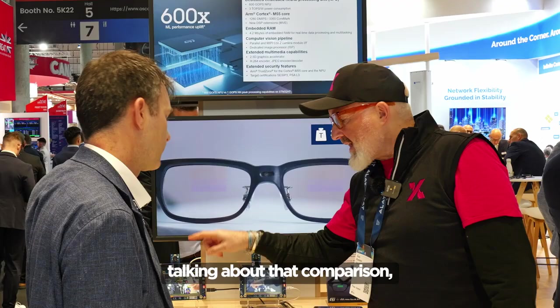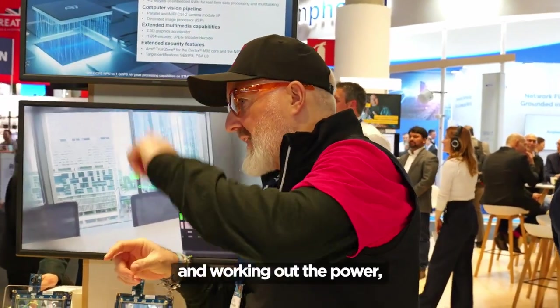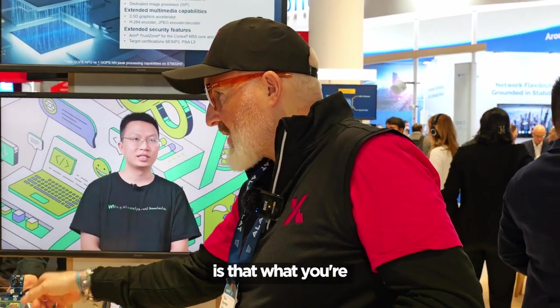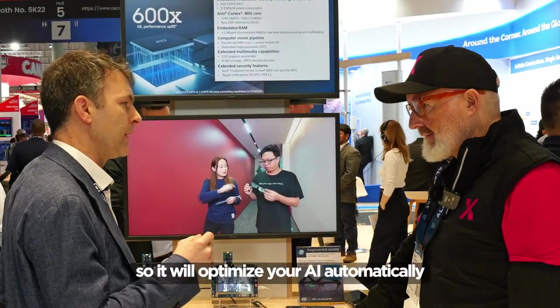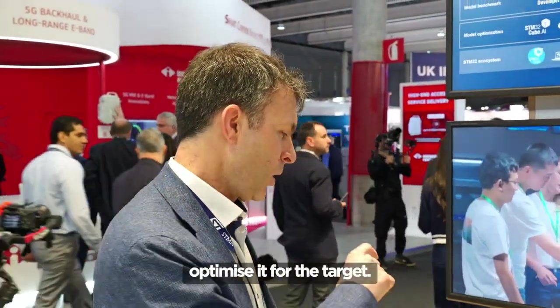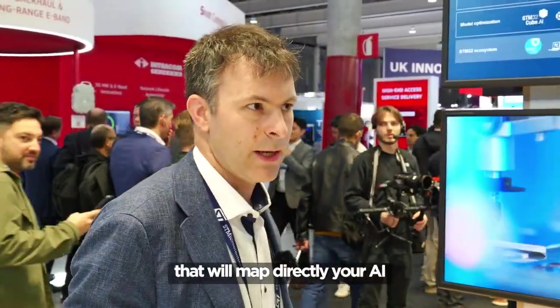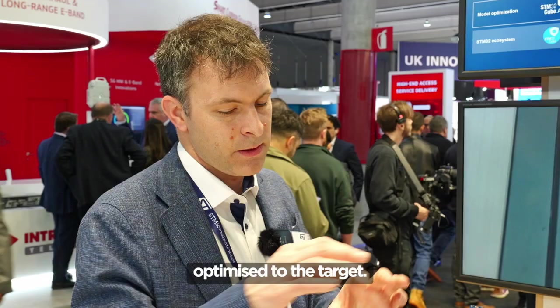When you're talking about that comparison — taking your design and working out the power — you have to run that on that board. We have our own software that will optimize your AI automatically and then optimize it for the targets. So for each ST target, you can have an optimizer that will map your AI directly, optimized to the target.